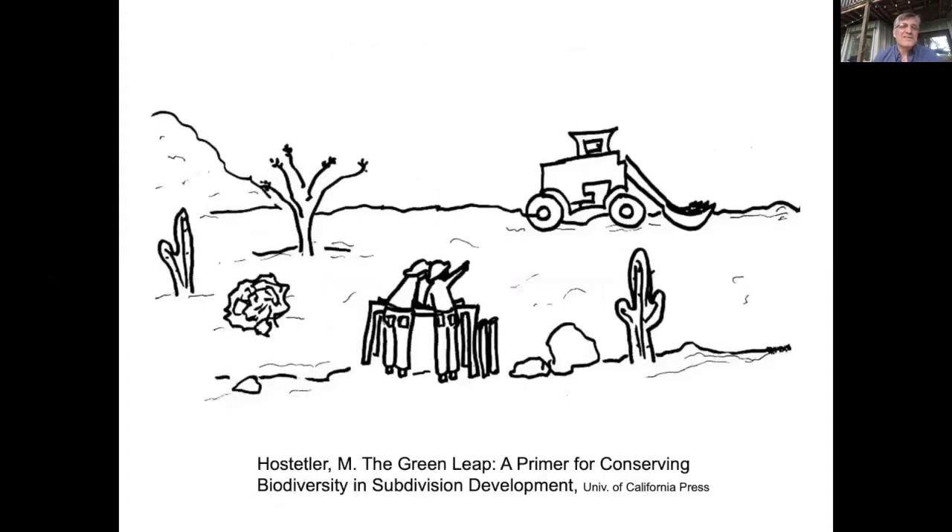Before homeowners even make those decisions, there are constraints. From a book I wrote about five or six years ago — a primer for conserving biodiversity in subdivision development — the idea is that the developer has set the norm for the community by deciding how big the roads are, how much turf grass to use, and how many exotic versus native plants. When people move into the community, even if they want to change their yard, there is a subjective norm that constrains them, all the way up to city or county-level regulations.